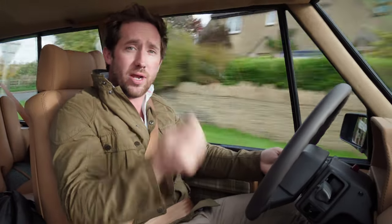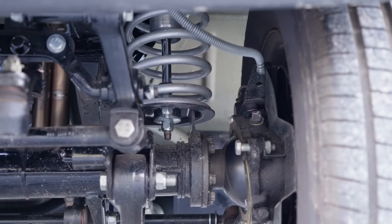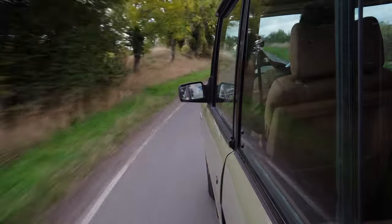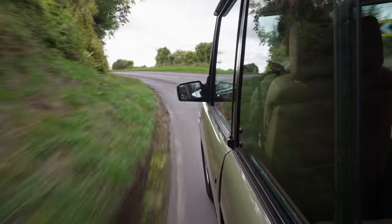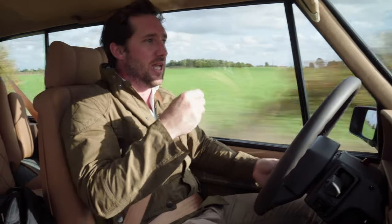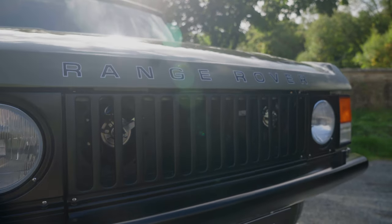This is a wafting sort of car - you don't hustle it, although you can. It has uprated springs and uprated dampers, so it actually handles beautifully. There's not much pitch and roll around corners - it's incredible how well it handles. I believe this one is going off to a new customer in Mexico, and they go all around the world.